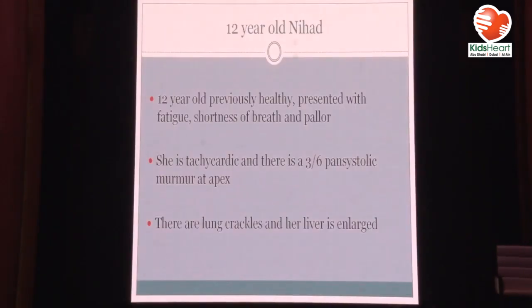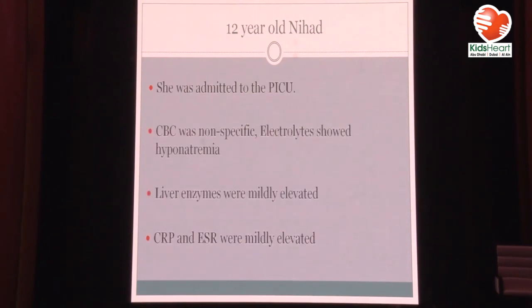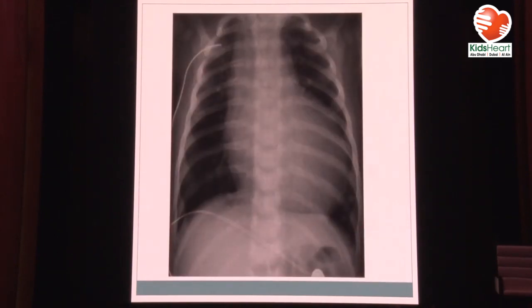Case 2 is from Jordan. This is a 12-year-old, previously healthy teenage girl with no issues at all. She presented to a local hospital with fatigue, shortness of breath, and pallor. She's very tachycardic, there was a pansystolic murmur, lung crackles, and the liver is enlarged. She looked really sick and pale. Doctors at the local hospital suspected cardiomyopathy or heart failure, so she was transferred and immediately admitted to the PICU. CBC was non-specific, electrolytes showed hyponatremia, liver enzymes were mildly elevated, CRP and ESR were mildly elevated, and chest X-ray showed cardiomegaly.